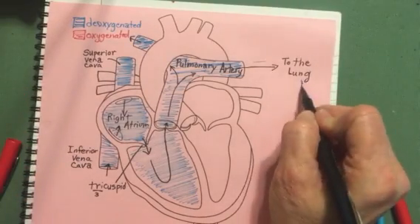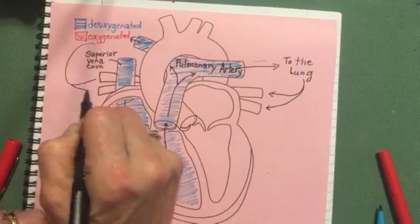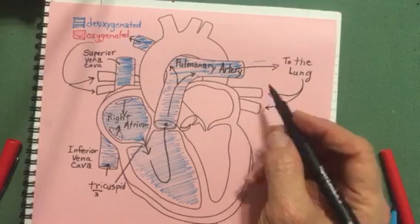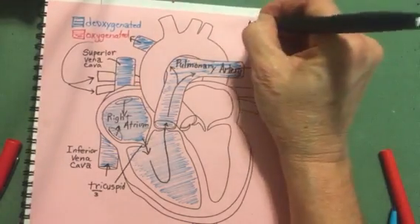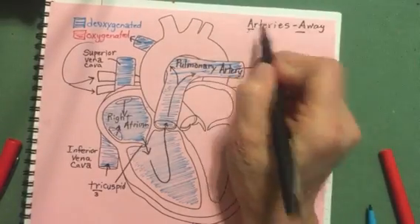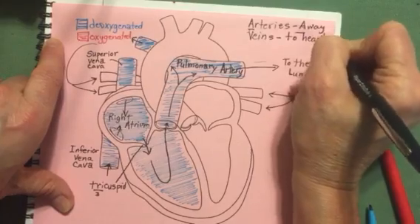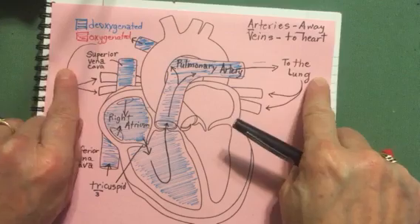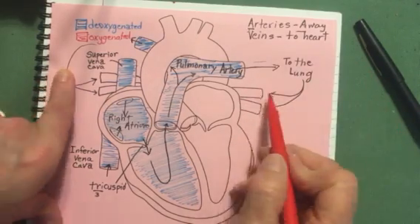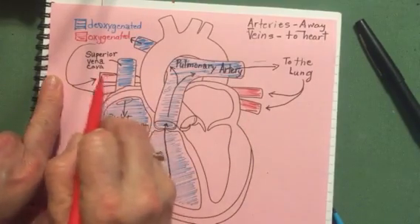The blood picks up oxygen and makes its way back into two little tubes called pulmonary veins, because veins carry blood to the heart and arteries carry blood away from the heart — they both begin with A's. The blood coming back has gone to the lungs, so it is oxygenated: it has picked up oxygen and dropped off the carbon dioxide, which we exhaled.